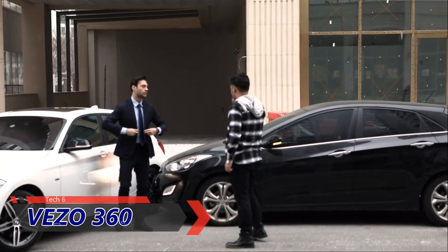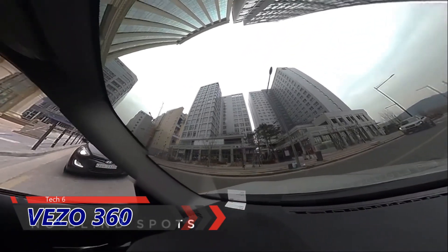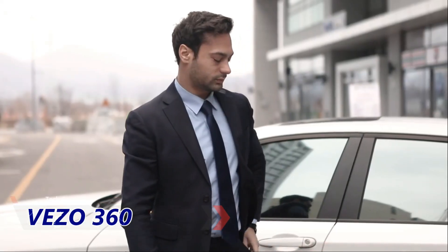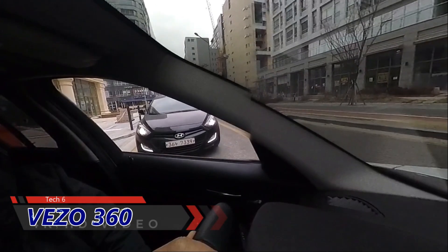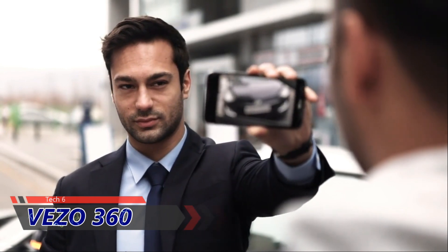Oh no. It was clearly this idiot's fault, and I can prove it. Vizzo's 360 camera system captures all around my car without any blind spots. Using the dedicated app, I can wirelessly transfer videos to my phone, and the 4K HD video shows everything in crystal clear detail. It's an open and shut case.